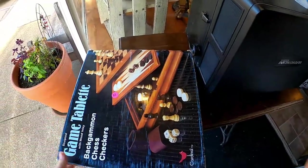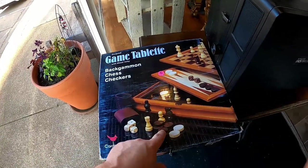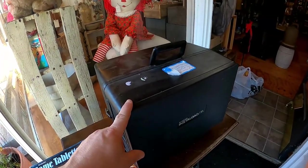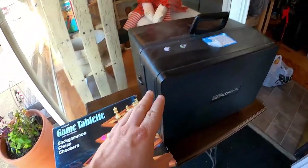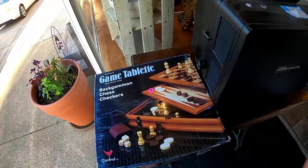Then I got this for two bucks — a backgammon, chess, and checkers game. I sell every one of these I put in the store, so I thought these were really cool pickups. I think I can do really well on this. I'll put that in the store for probably like 10 bucks — somebody will buy it.